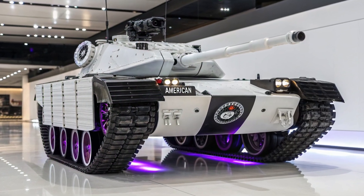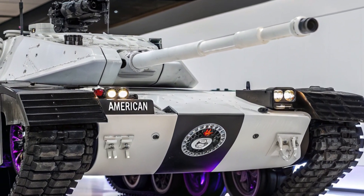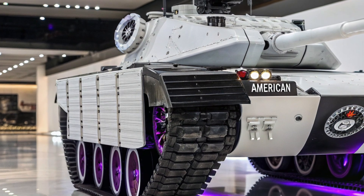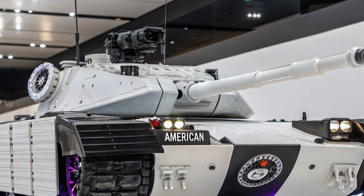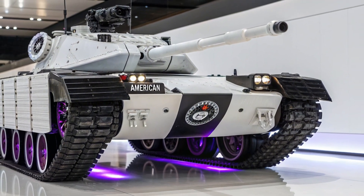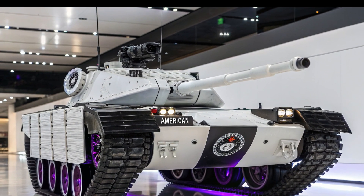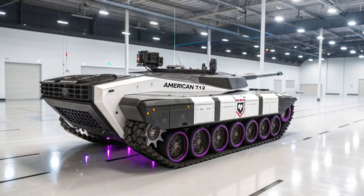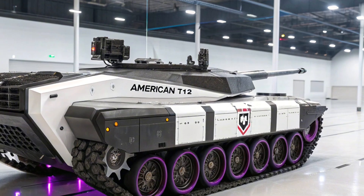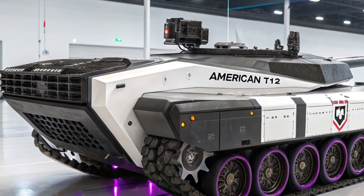The T-13 tank stands as one of the lesser-known yet fascinating machines in the lineage of armored warfare, and its story is deeply connected to the evolution of tank technology during the mid-20th century when nations were racing to design vehicles that could balance firepower, protection, and mobility. Unlike the more widely recognized main battle tanks, the T-13 served as an experimental and tactical platform designed to test not only armor configurations but also new weapon systems and battlefield strategies that would later influence more advanced armored units.